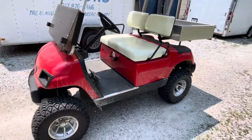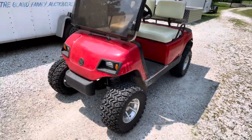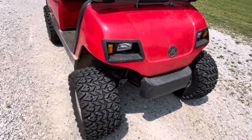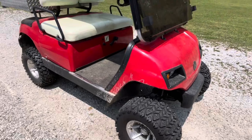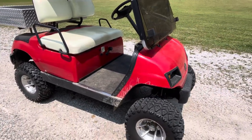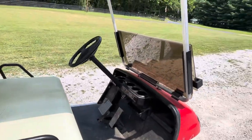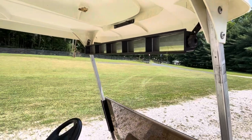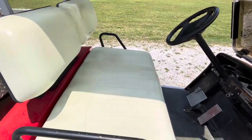It's a gas-powered golf cart. It has a lift kit on it and nice new tires — like new condition as far as the tread goes. It does have lights, headlights, it's got the flip-down tinted windshield, rear-view mirror, and the seat's in good shape.